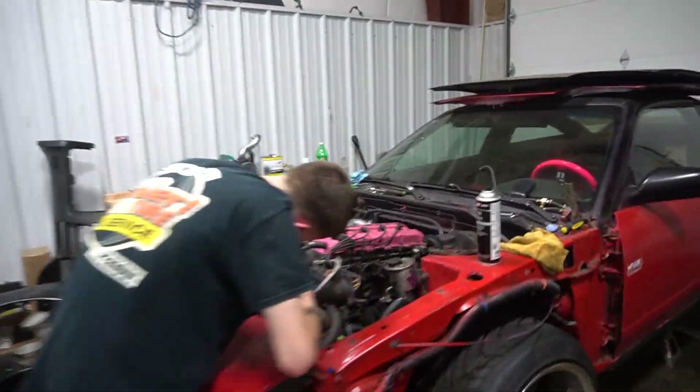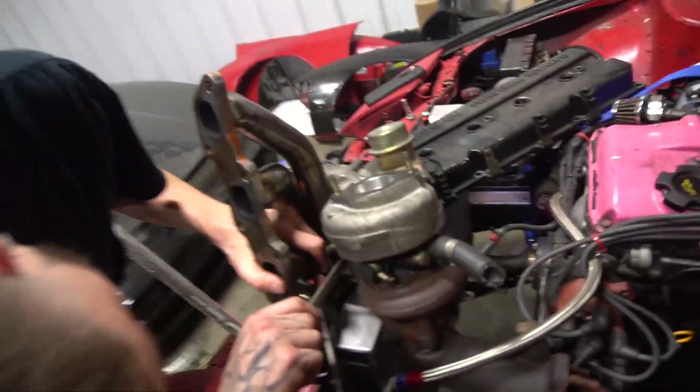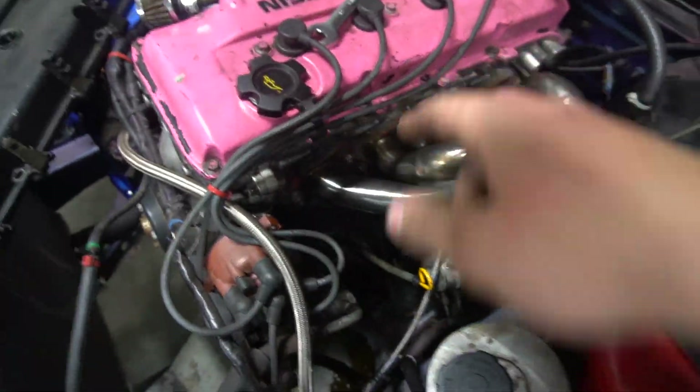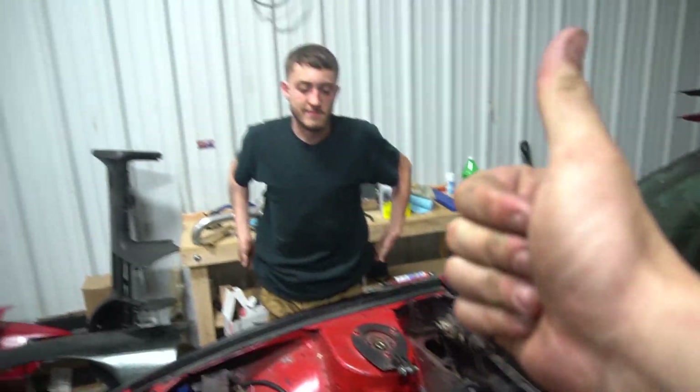We got the turbo on the manifold, we're getting there. Rye's hooking up the lines now and we're about to drop it in. The turbo is on — now Rye has to put the inlet on, get the intercooler pipe on, hook up the exhaust, and then we can work on the clutch.